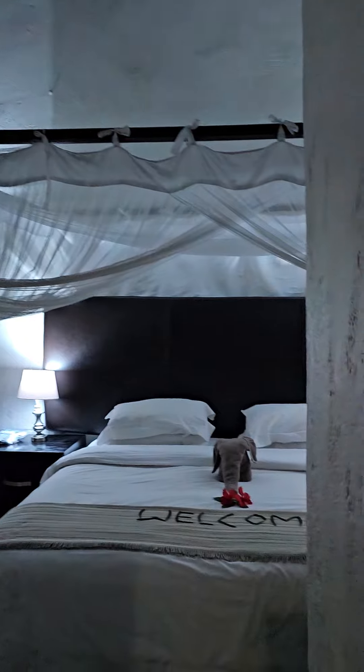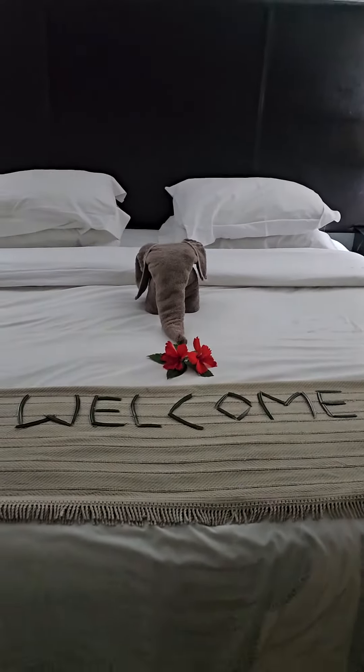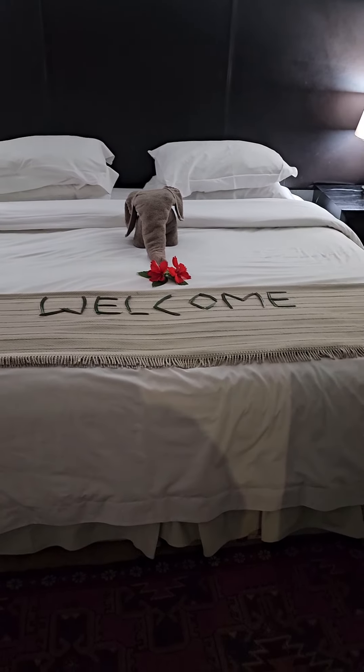I'm not gonna complain. So here again is the room. And do you see that? Is that not the cutest thing ever? That's so damn cute.